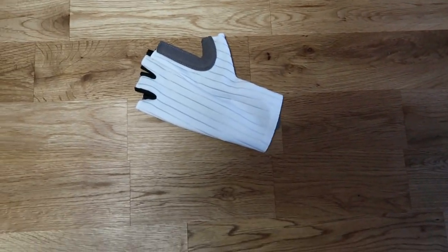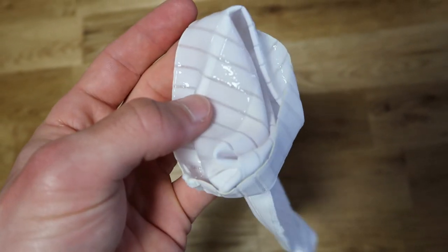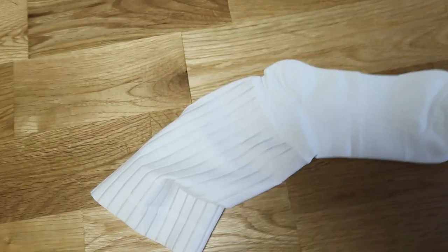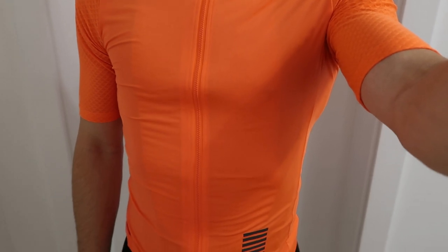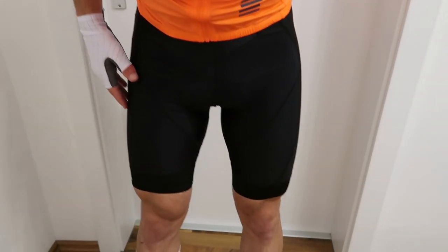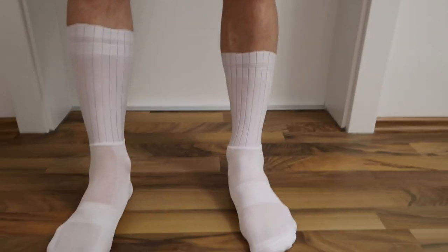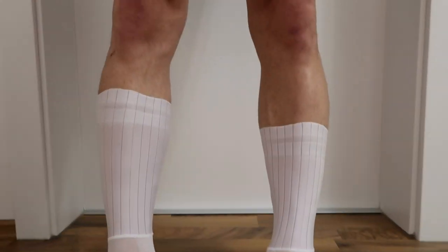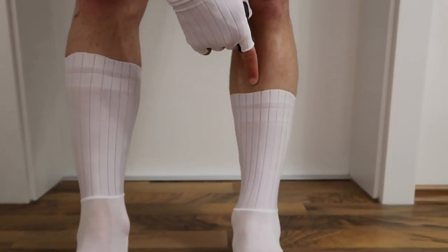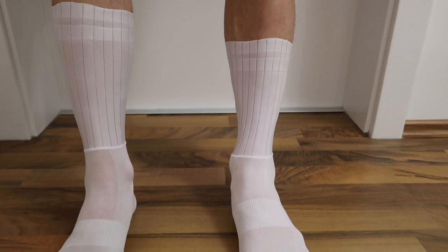Let's come to the socks now. There are some nice anti-slip in them. Let's see how they fit. So that's the whole outfit — jersey, gloves, the shorts and the socks. As you can see the right one is a little bit higher, the left one a little bit lower. You can even go lower or higher with the socks, so it's very variable in the height.